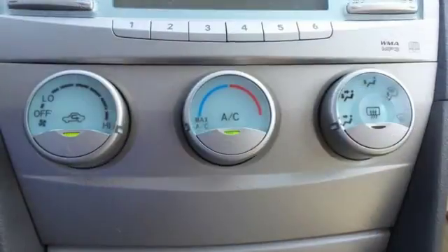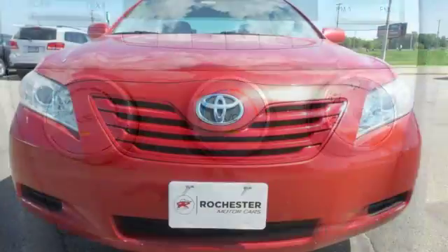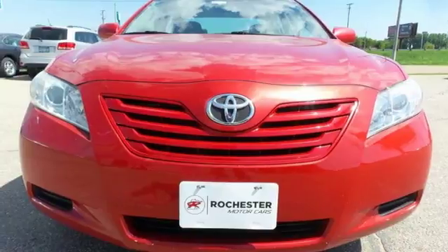From its comfortable, confident ride to its spacious accommodations, this Camry will provide excellent family transportation. See it for yourself today.